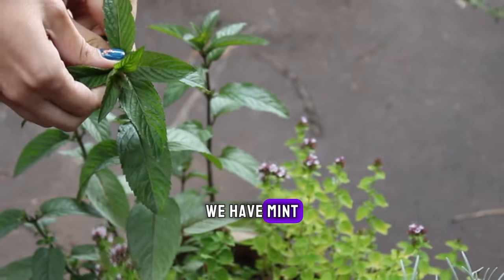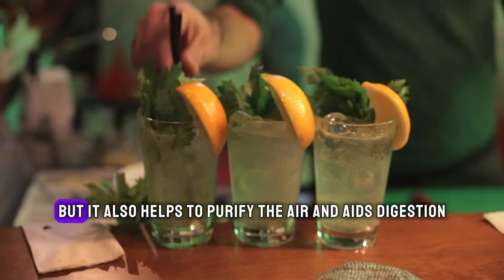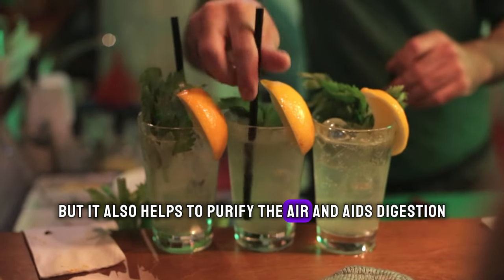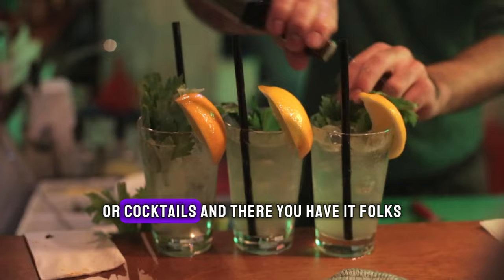Last but not least, we have mint. Not only is it a delicious herb for culinary purposes, but it also helps to purify the air and aids digestion. Plus, you can enjoy fresh mint leaves in your tea or cocktails.